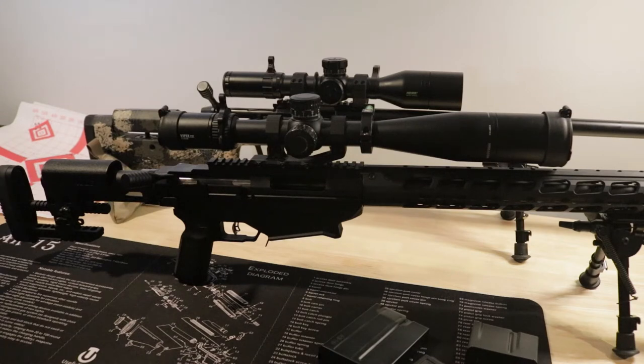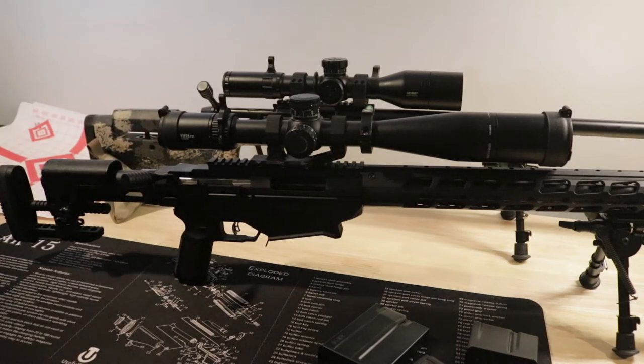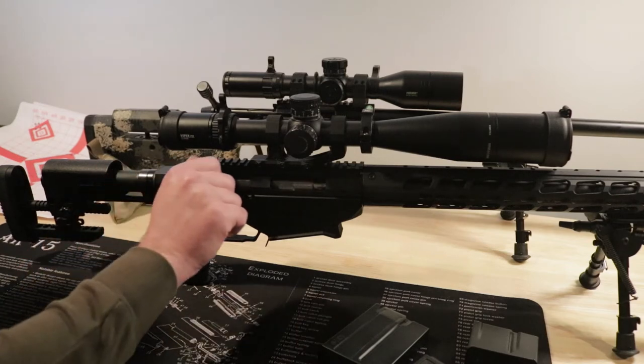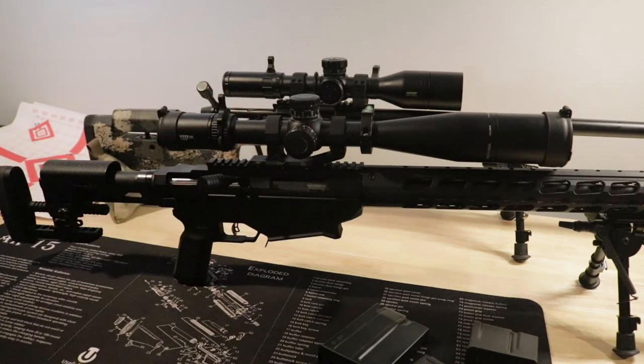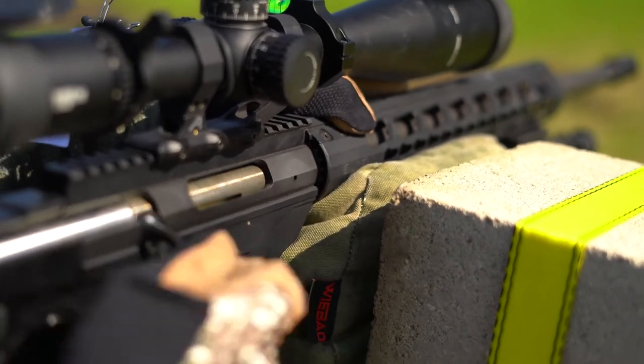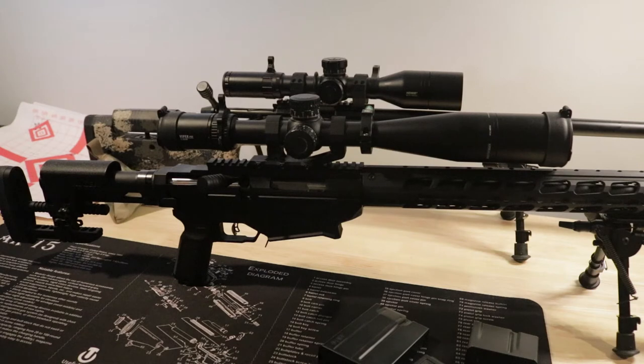Some of the cool things you get with the Ruger: a folding stock is typically a couple hundred dollars extra on a 700 pattern rifle like a Manners stock, for example. That's a nice feature, makes it easy to store. You also get a three-lug action which, on the plus side, is very quick and gives you plenty of room between the bell of the scope and your hand when you run the bolt.